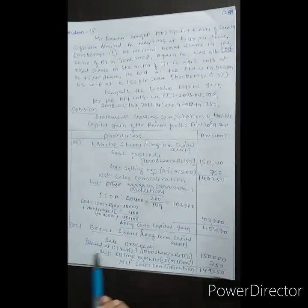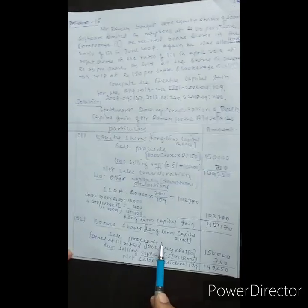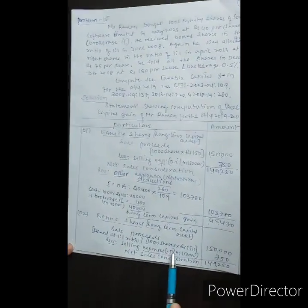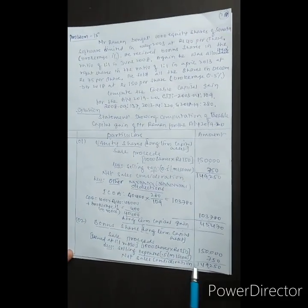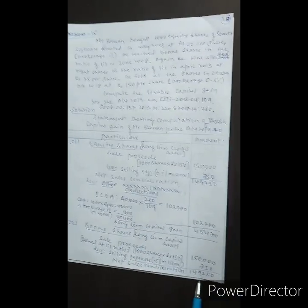Next: bonus shares. This is also a long-term capital asset. Sale proceeds: 1,000 bonus shares at Rs. 150 = Rs. 1,50,000. Less selling expenses: 0.5% on Rs. 1,50,000 = Rs. 750. Net sales consideration is Rs. 1,49,250.